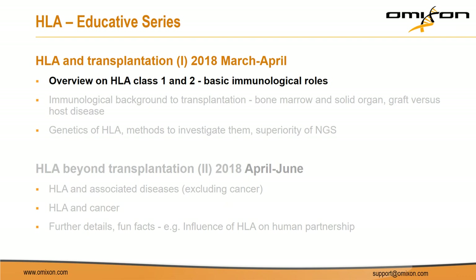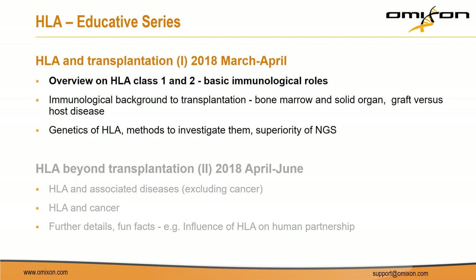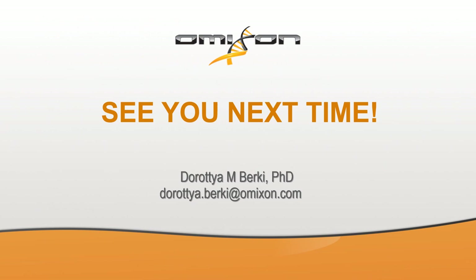This concludes the first part of our HLA educative series, where we discussed class 1 and class 2 molecules. There is a third class as well, which we will cover next time when we focus on the immunological background to transplantation. After that, we will discuss the genetics of HLA — quite an interesting topic and very much the focus of what we do at Omikson — and eventually we will go beyond transplantation. Thank you everyone for watching. Questions are welcome, and please feel free to give us feedback on our social media platforms. See you next time!